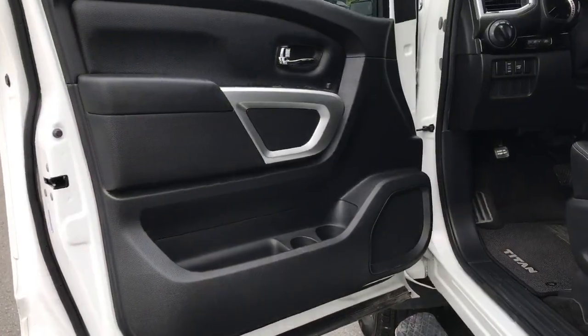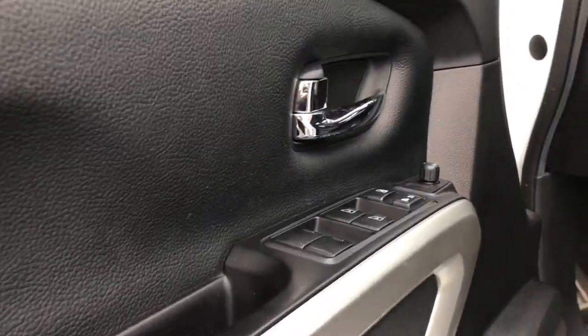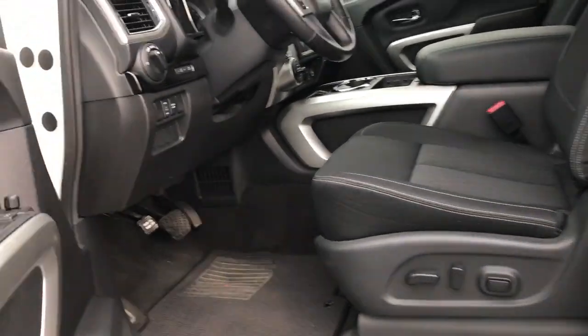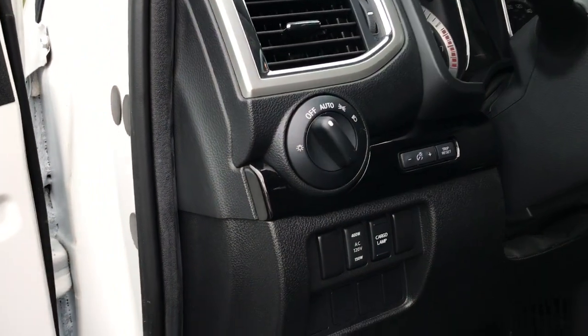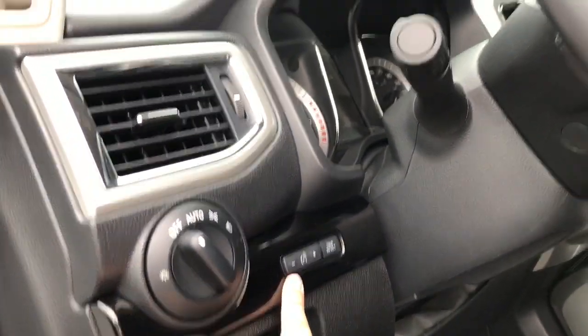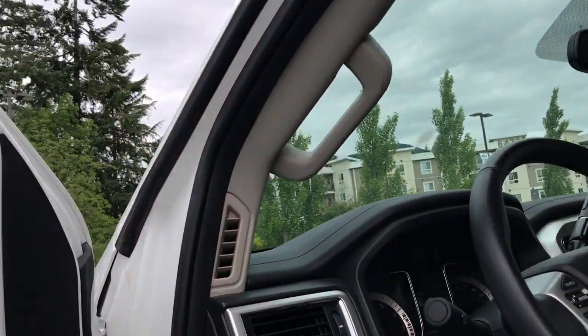Door storage with a speaker in the door and room for cup holders. You have power windows, locks, and mirrors. There's a 10-way power adjustable driver seat. Beside the steering wheel you have your lighting controls, power controls, cargo lamp, and dash brightness. There's a handle on the door frame that makes it easy to get in.